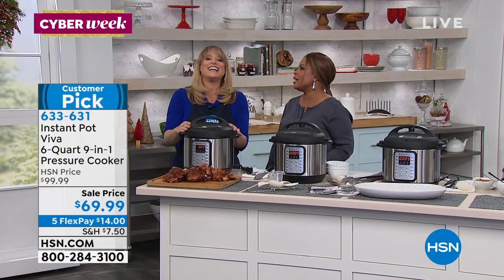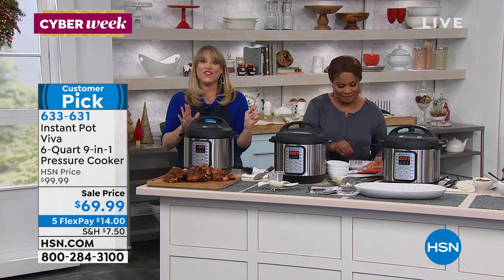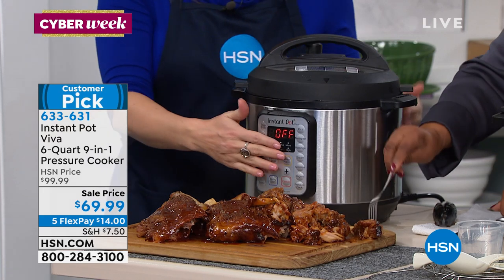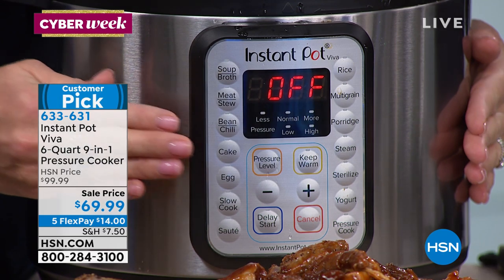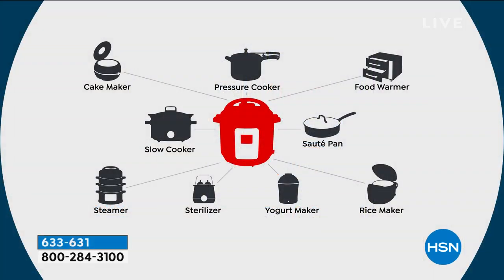Kelly Deedring is here. We have extra features on the Viva that we're giving you basically for free: the cake button, the egg button, the sterilize feature. It is your pressure cooker, slow cooker, steamer — it's literally going to replace nine different appliances in your home. Maybe you own a cake maker — you can get rid of that. We all own a sauté pan: this does steam and sauté. If you own a yogurt maker, this will make your yogurt. You can get rid of your rice maker, your steamer. It will simmer and sauté.